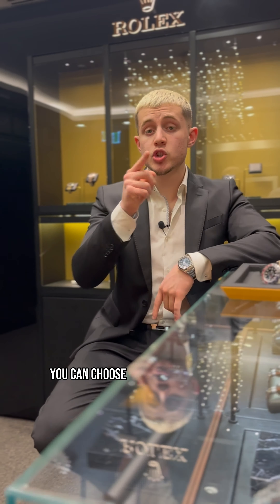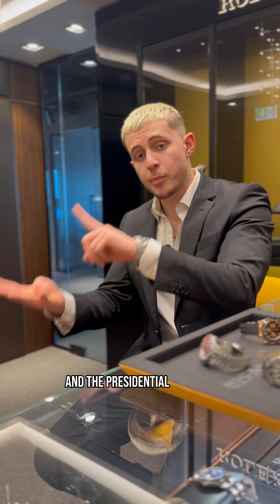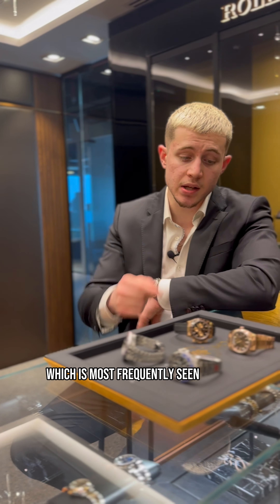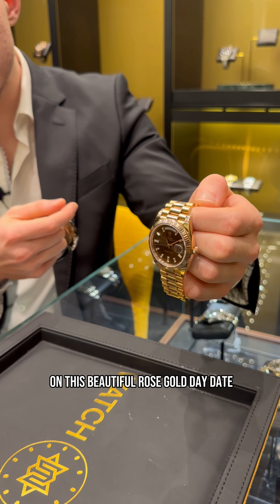When buying a watch from Rolex you can choose between four different bracelet types: you have the Oyster, Jubilee, Oysterflex, and the presidential bracelet, which is most frequently seen on the Day-Date model. As you can see right here, this is the presidential bracelet on this beautiful rose gold Day-Date.